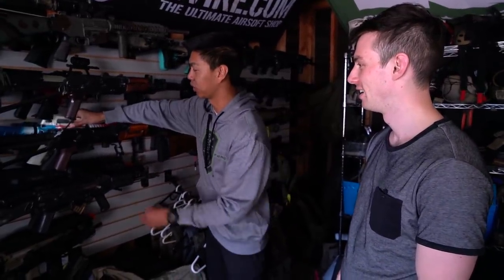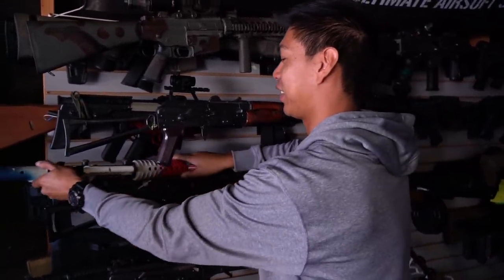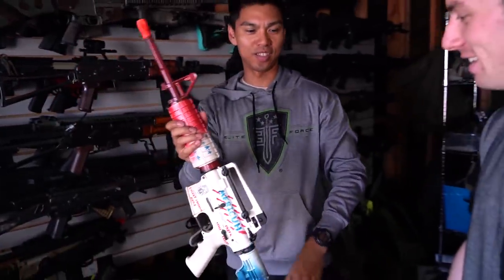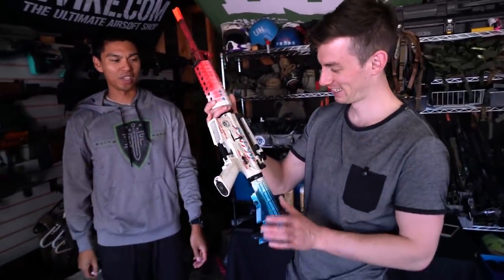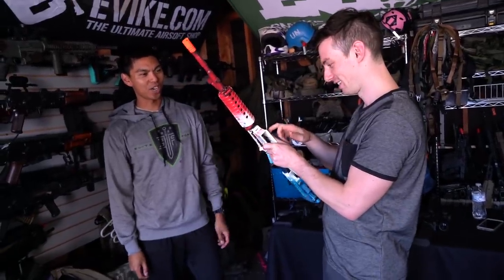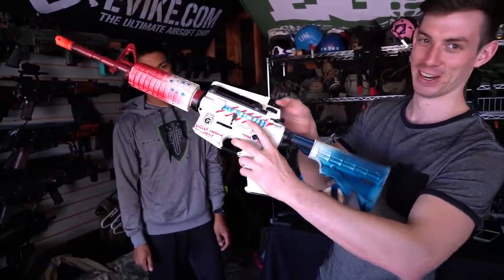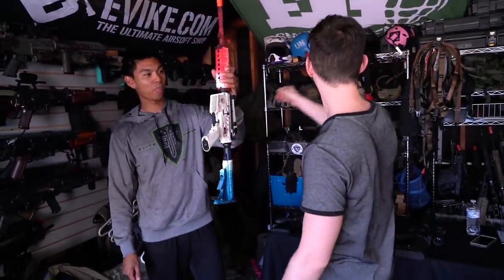The gun with the most fun story is this one — a G&G Combat Machine, one of the white ones. That was a fun day of playing airsoft with friends.